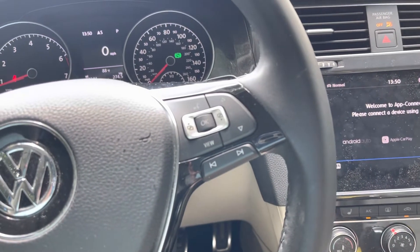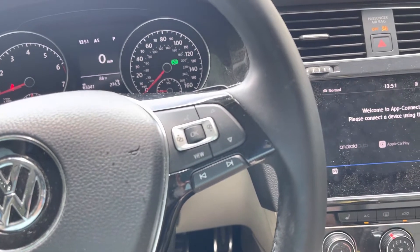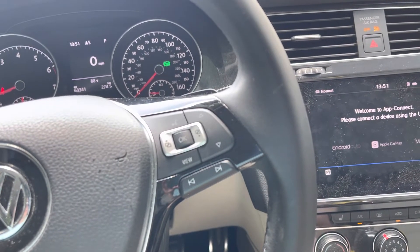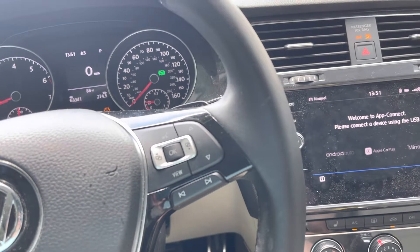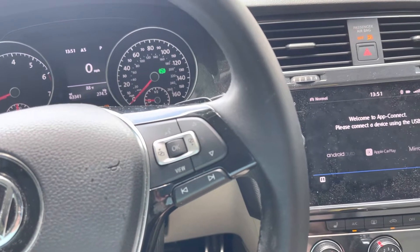Everything went south when I realized at the end of June — I gave them the car June 4th, my scheduled appointment was June 8th, they didn't start looking at it until about June 10th. It's like June 22nd and I think I'm about to get the car home.